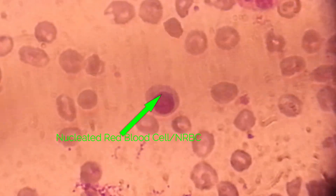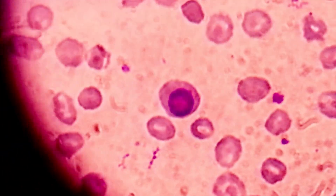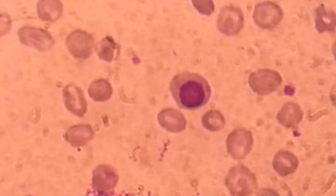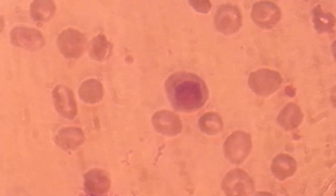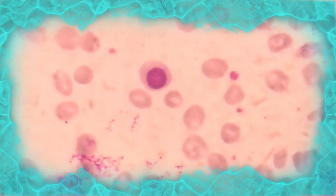Here you can see in this video at center nucleated red blood cells. I hope this video will be helpful.